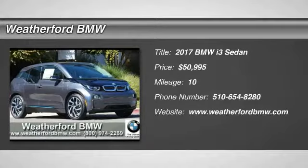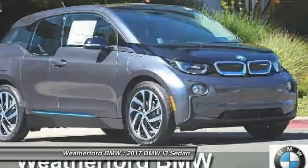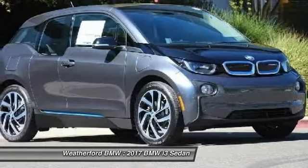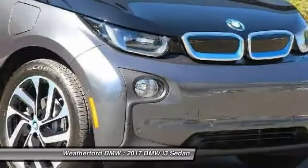Make a great choice today with the 2017 BMW i3. BMW i stands for innovation. With its visionary design, the BMW i3 defines the automobile of tomorrow.